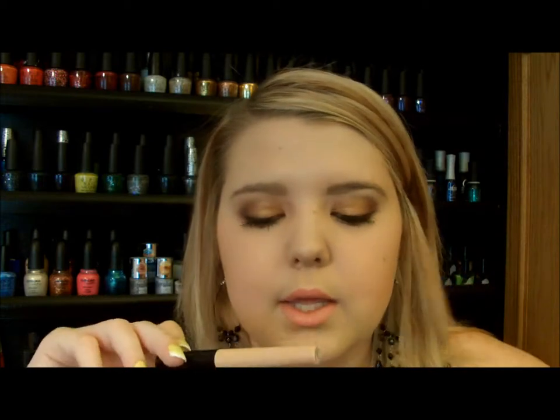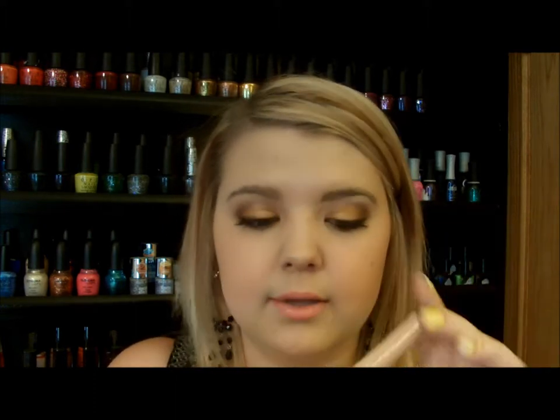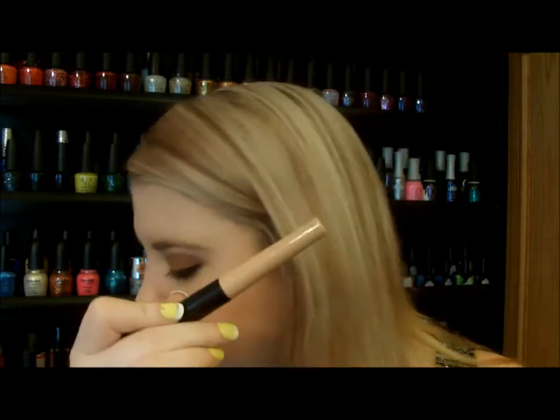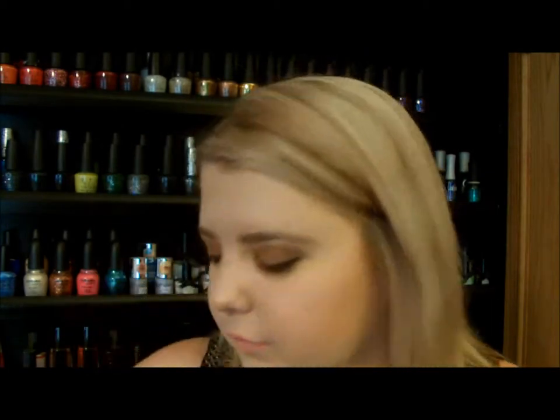The next one is the E.L.F. Eyeshadow Primer. This is $8 at Target or ELF's website. I really, really like this one. It's not for all-day wear, but it's good for about six-hour wear, so I like to use it on weekends when I'm just chilling, not if I'm going out. This one is in Sheer — there's no color to it. I really like the formula; it's nice, smooth, and really lightweight.